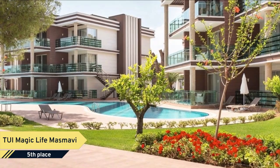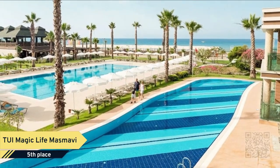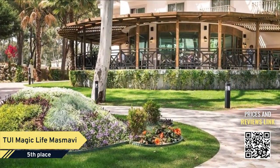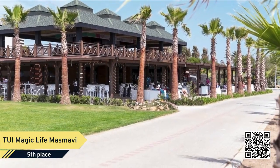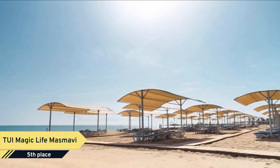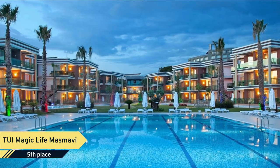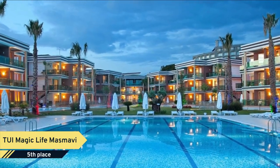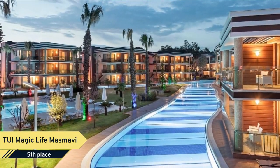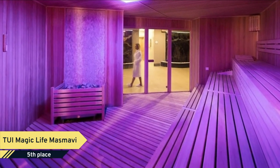Number 5. TUI Magic Life Masmavi. See why so many travelers make TUI Magic Life Masmavi their all-inclusive resort of choice when visiting Balek. Providing an ideal mix of value, comfort and convenience, it offers a family-friendly setting with an array of amenities designed for travelers like you. Given the close proximity to Balek Town Mosque, just 2.5 miles, guests can easily experience one of Balek's most popular landmarks.